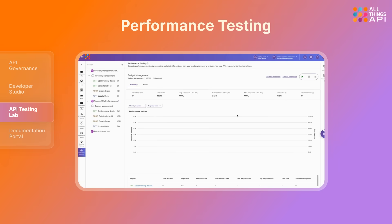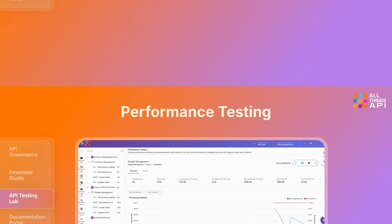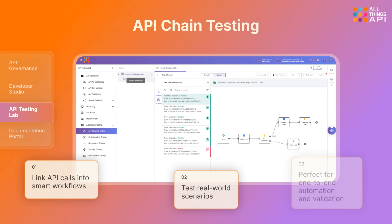Unsure how your APIs handle real traffic? ATA tests performance under load, so they stay fast, stable, and scalable. ATA's chain testing lets you link API calls into smart workflows, so you can test real-world scenarios from login to approval — perfect for end-to-end automation and validation.